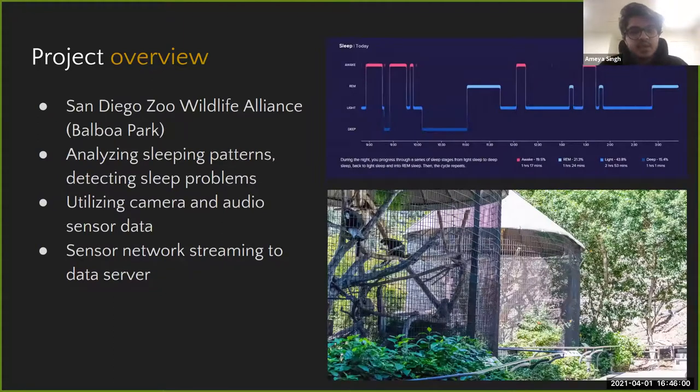This project is in collaboration with the San Diego Zoo Wildlife Alliance's conservation team. The goal is to generate a binary stream of data from a sensor network — zeros if the aye-ayes are not sleeping well, ones if they're sleeping peacefully, and non-existent values if they're awake or not present in the enclosure. The sensor network consists of cameras, audio sensors, and inertial sensors using various Raspberry Pis and Arduinos, with all data streamed to a data server for analysis.